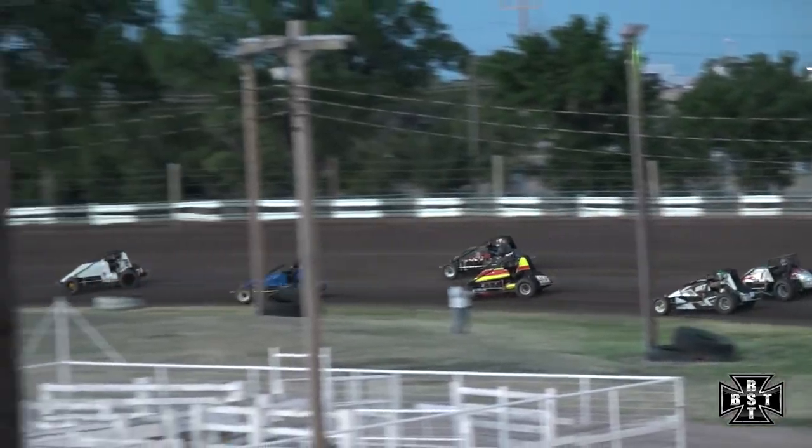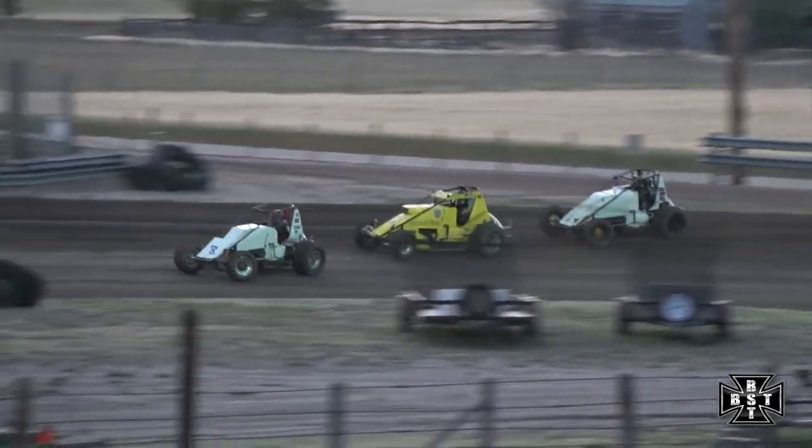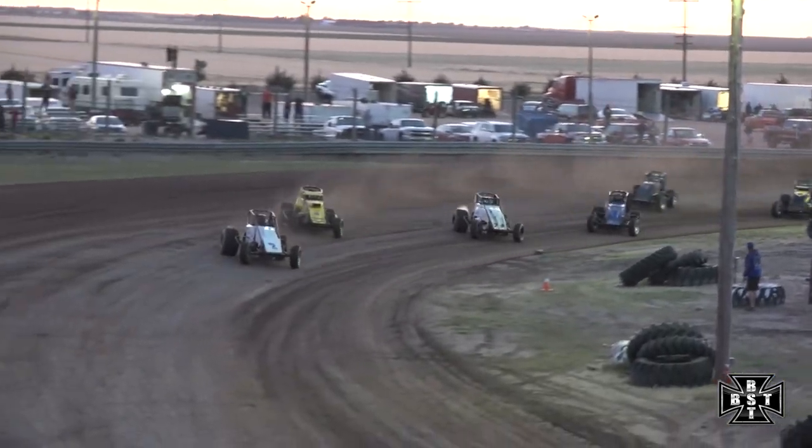Riem on the inside. Here comes C. Schultz. Battle for the race lead here early on out of corner number two. C. Schultz still hanging side by side. Into corners three and four. Way on the outside is Zach Merritt. Looking to lead lap number one is the eight car of Brent Riem.